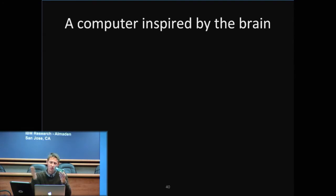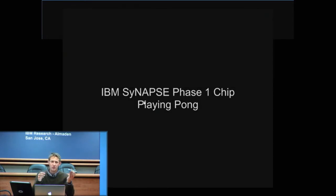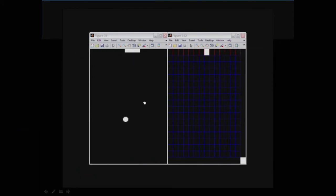A worm crawls around, it maybe eats some food, but it doesn't do very much — it's a fairly simple organism. Yet still, we're able to program this chip to do a few interesting things, one of which is to play a game. It's a version of Pong, which is one of the first video games ever created. We've taken this chip and connected it by a USB port to another computer. The chip watches the game board through a virtual camera, makes predictions about where the ball is moving, and then sends commands to the paddle to keep the ball bouncing around — essentially the same way that you would play the game.